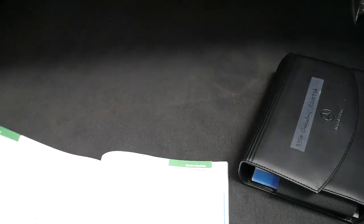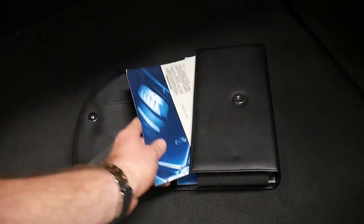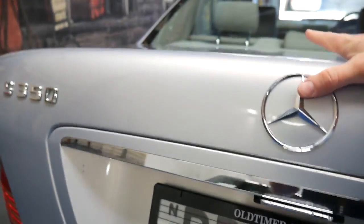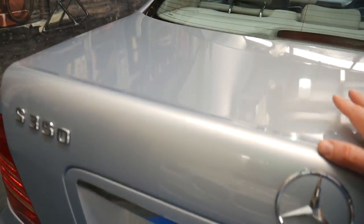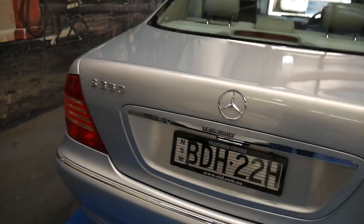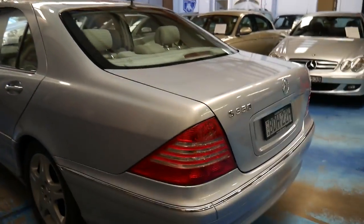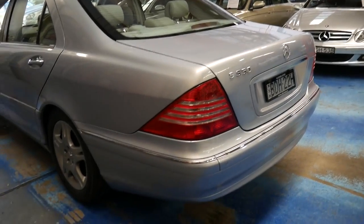The last service was at 113,000 kilometres and it's been serviced well. It's in particularly good condition and it's not had any major accidents. Even the soft close on the boot works, which normally doesn't — it just sucks closed. It's not an expensive fix, but it's just something which normally needs to be looked at.